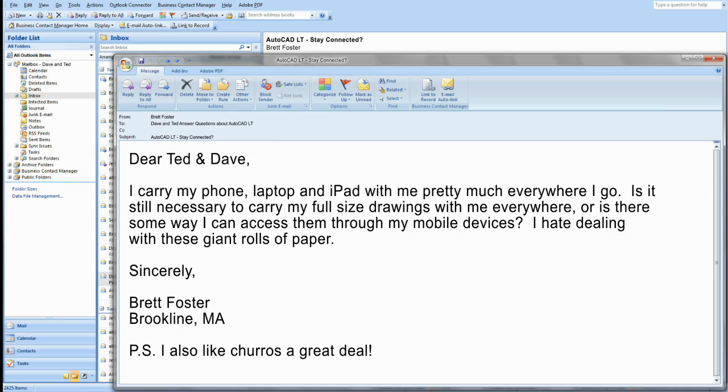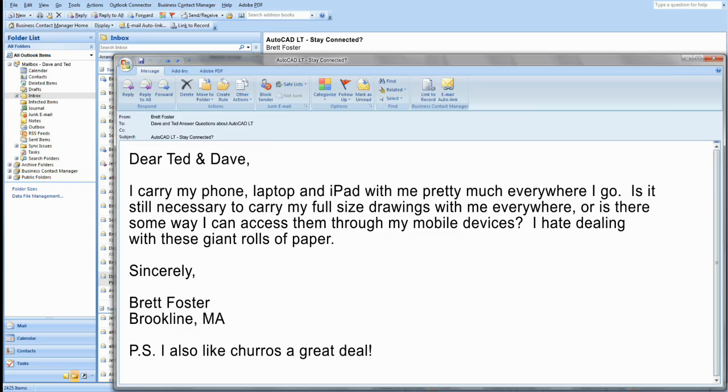Someone's mad. Fine, I'll read it. Dear Ted and Dave — hey, my name's first. This guy knows a star when he sees one. Dear Ted and Dave, I carry my phone, laptop, and iPad with me pretty much everywhere I go. Is it still necessary to carry my full-size drawings with me everywhere, or is there some way I can access them through my mobile devices? I hate dealing with these giant rolls of paper. Sincerely, Brett Foster, Brookline, Massachusetts. P.S. I also like churros a great deal.